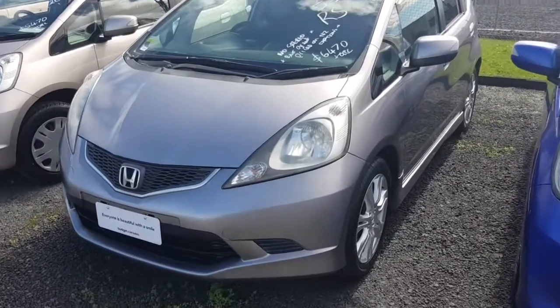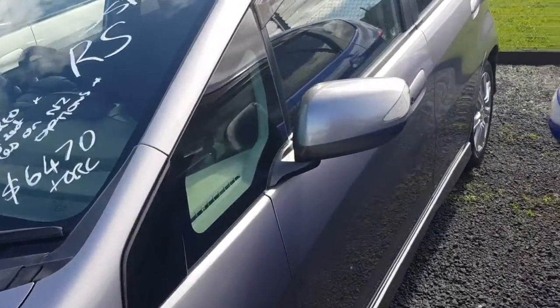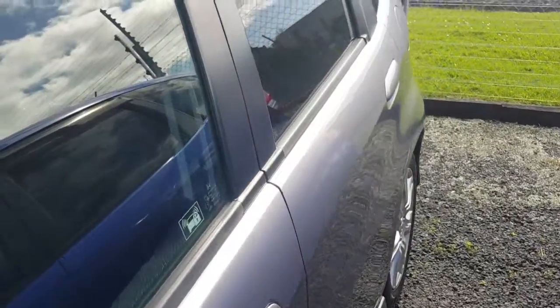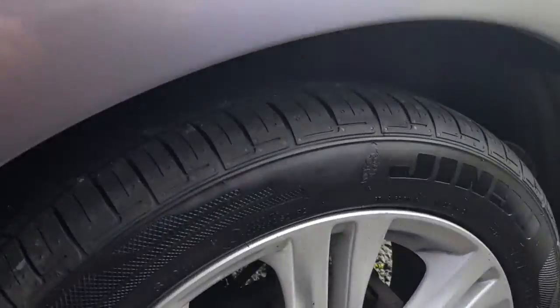I'll just walk around the car and show it to you — it's in really good nick. You know the details: 2010, it's an RS manual, which is hard enough to find these days, let alone a nice RS Fit. Brand new tires on there, still have the coating on them.